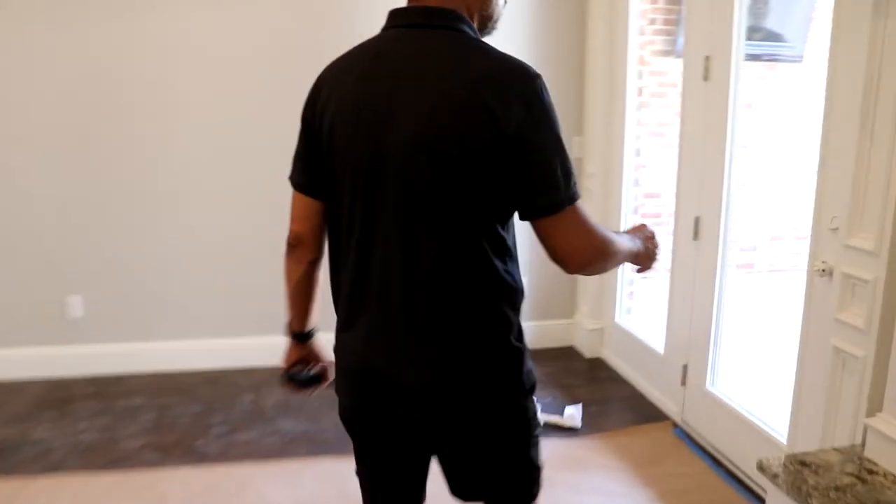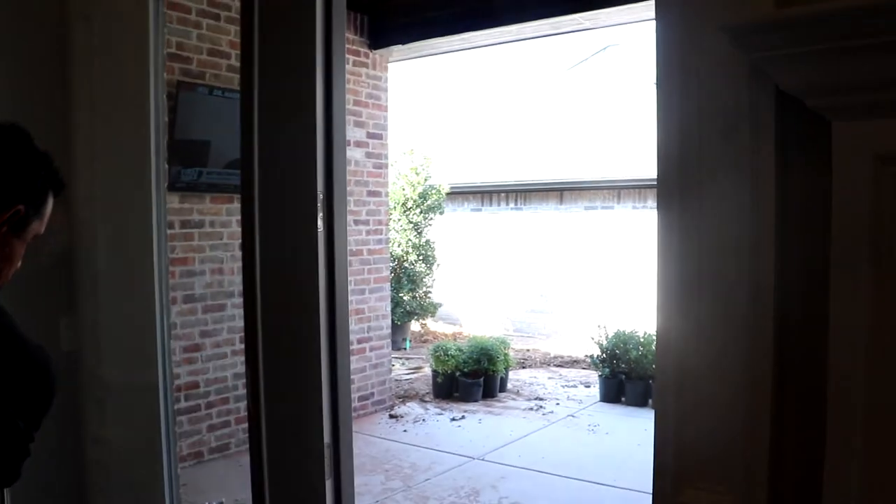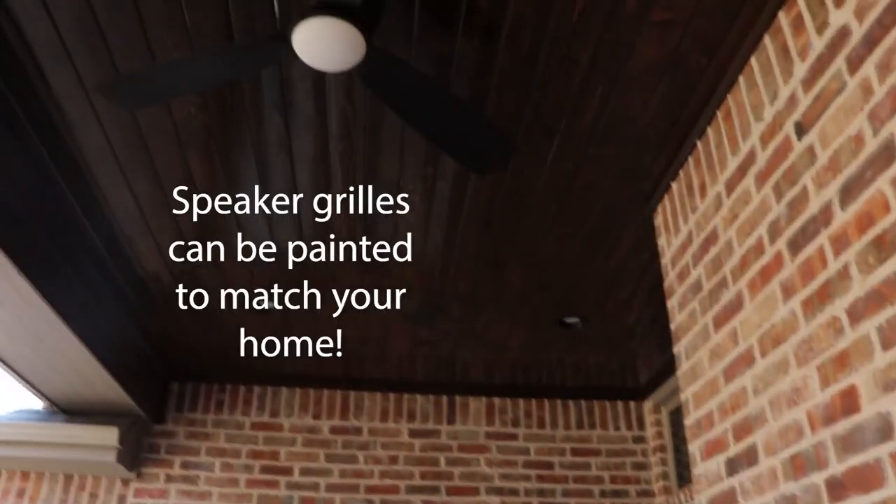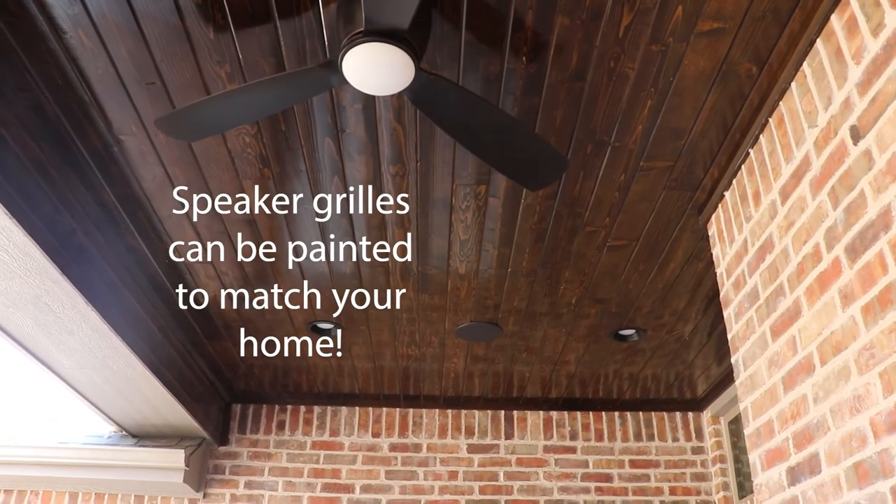Let me show you the patio. Not only do we have the speakers out here, but we put a TV out here as well. Let me show you the other speaker. Speakers turned out great. The fans are dark, the speakers are dark — we really did a good job of matching everything so that it all works out.